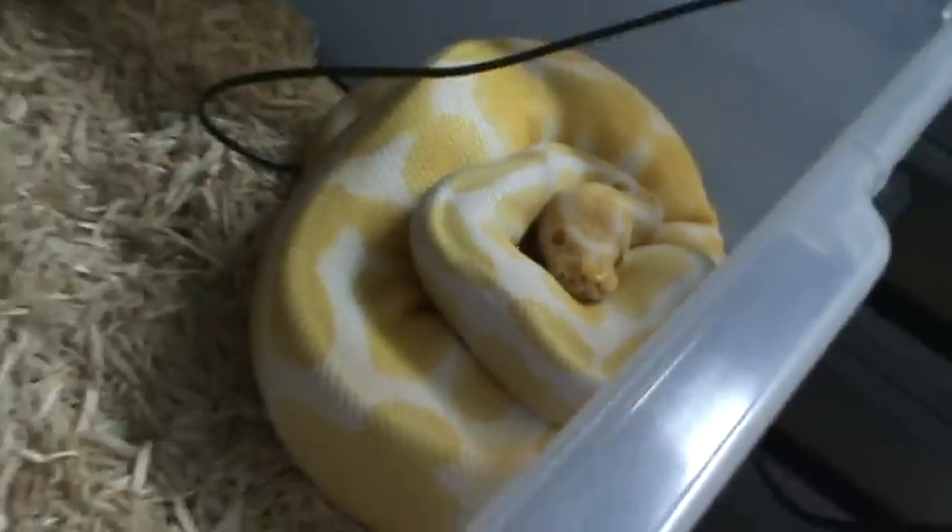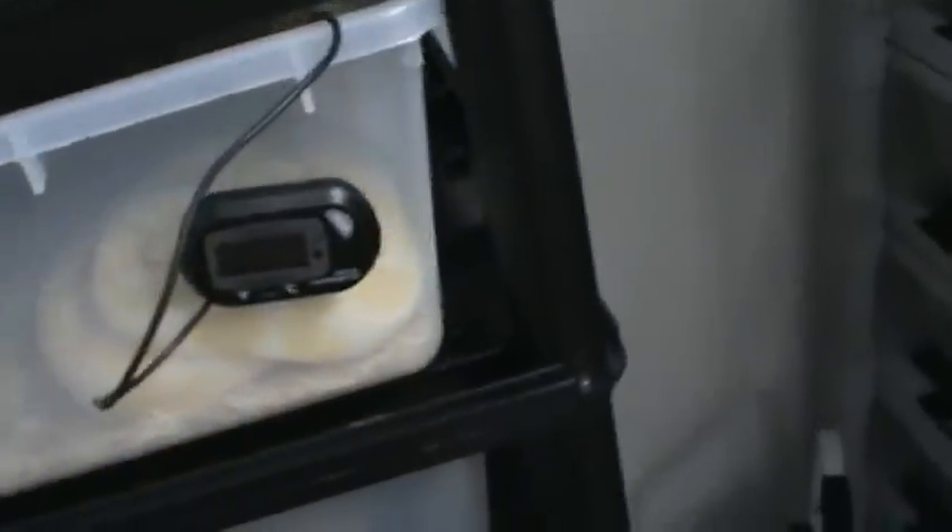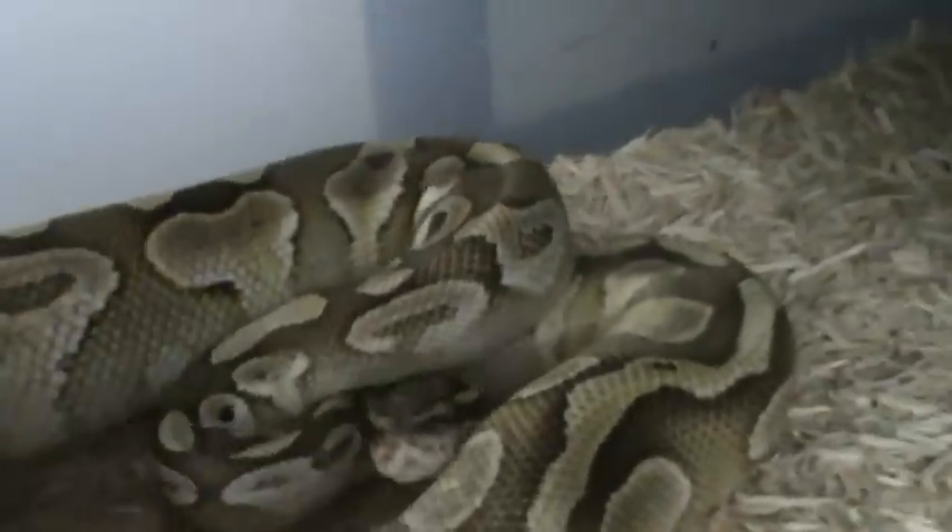We've got the female albino, picked up from Metal Morphs. We got her and this butter on a trade — one of the Mojave spiders I produced. There's the butter. Thought he'd breed for me this year but he didn't. He's got some washed-out spots on him there — some bleached-out looking spots. Really big boy, getting big.